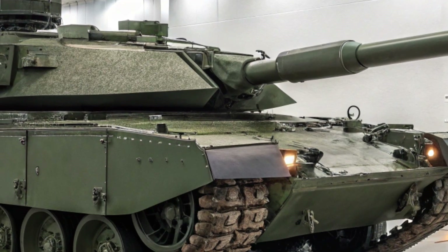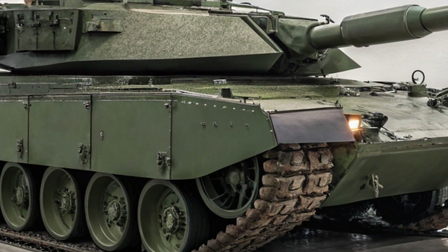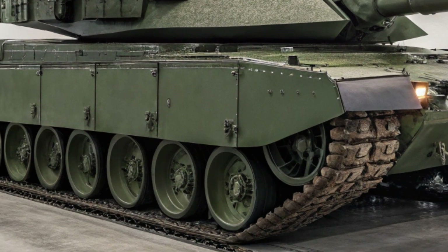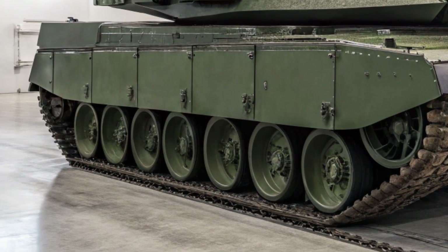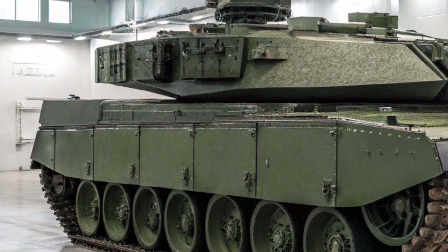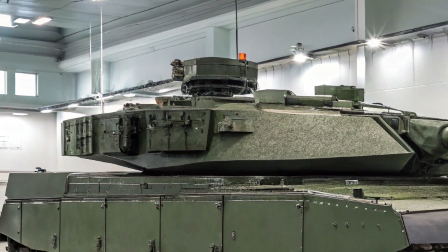The Leopard 2A8 also stands out with its readiness for future integration. It can be adapted to use unmanned systems, loitering munitions, or even AI-based targeting in the future — it's not just built for today, it's built for what's coming next. This tank is already gaining attention across Europe, with Germany placing major orders to replace older tanks and support Ukraine with more modern hardware. Other NATO members are also showing serious interest in this high-performance platform.